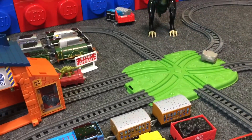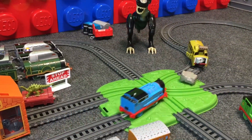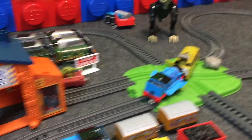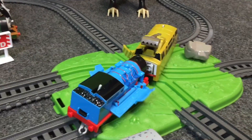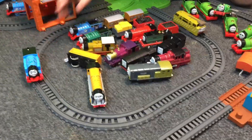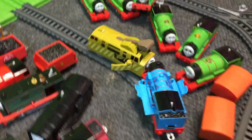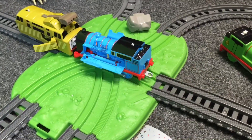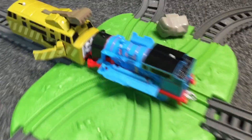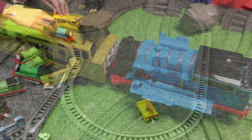But can he match up against Thomas? Whoa! Oh! Thomas! Uh-oh! Diesel! Thomas! Diesel! Thomas!